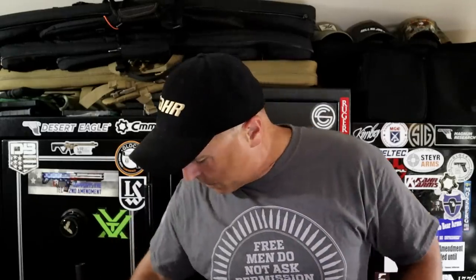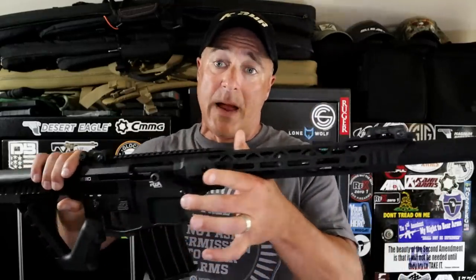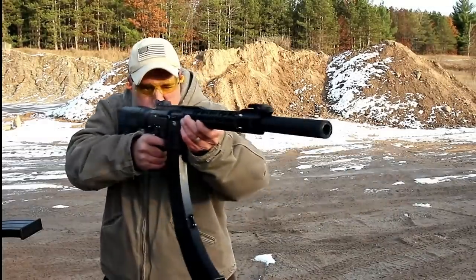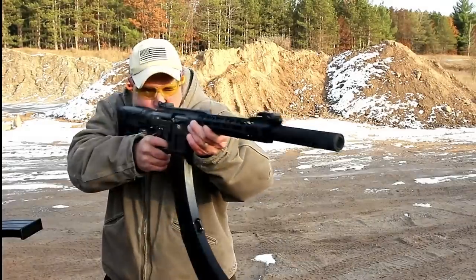With 12 gauge there are so many choices — you can go double barrel, single shot, or you can also go semi-auto. Here's a Rock Island VR80 that has gained a ton of popularity. It comes with a five round mag, but nine round and 19 round mags are available with a two and three quarter inch load. So is it a semi-auto shotgun that is your choice?